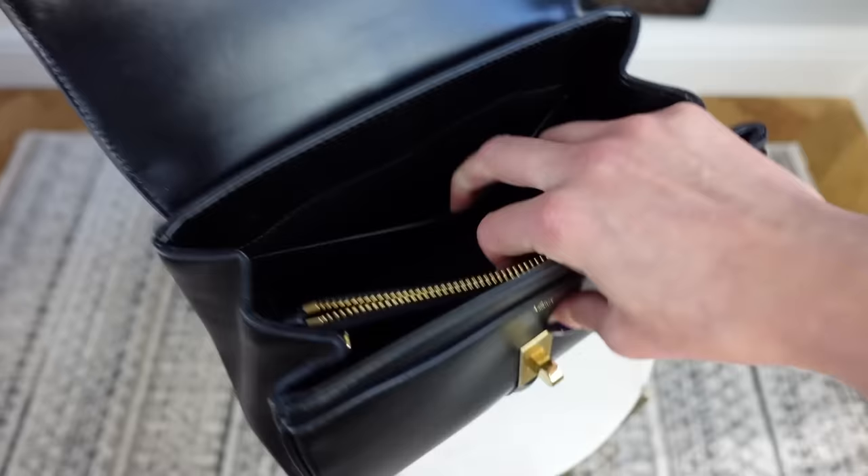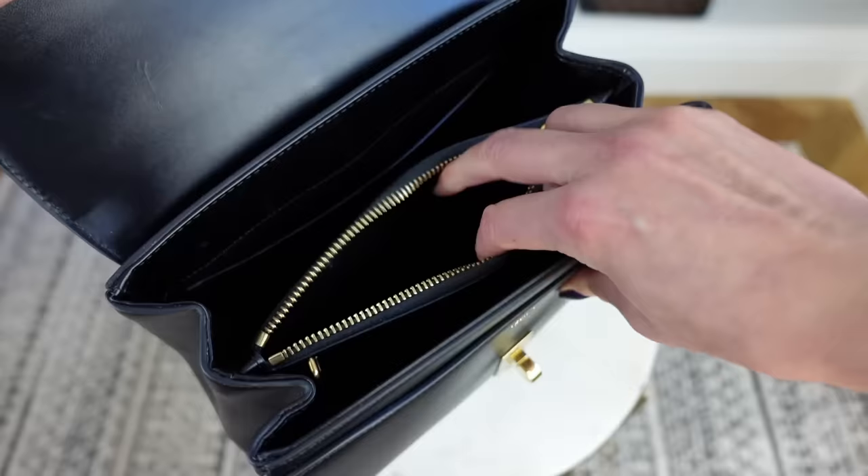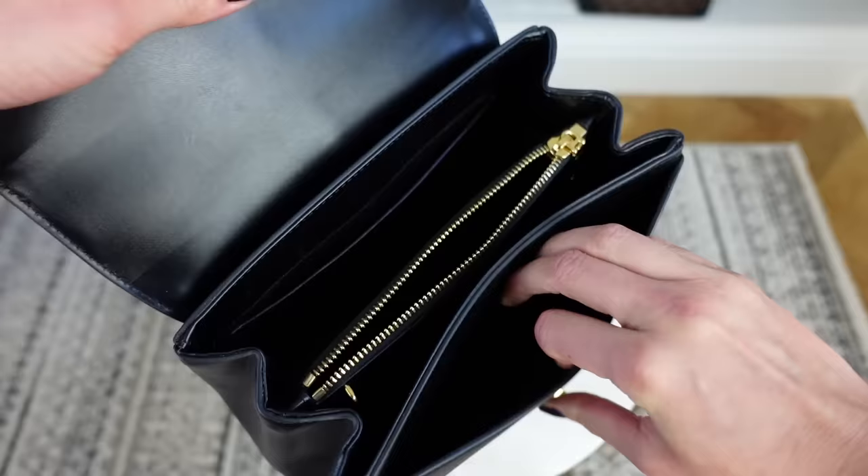Now I'm going to show you what fits inside, try it on with a few outfits, and then we'll go through the wear and tear pros and cons and my final verdict. The layout of the bag: we have a slip pocket on the back, a larger compartment, a zipper compartment, another larger compartment, and also another compartment on the front.